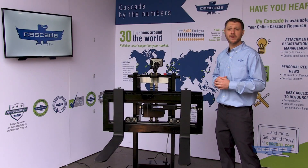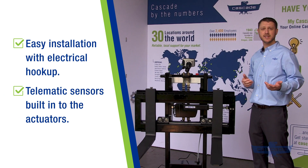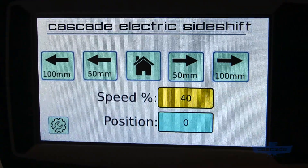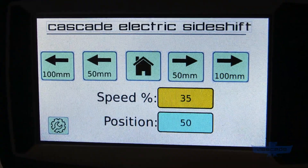The electric side shifter has some other great features. Easy installation from the simple electrical hookup and integrated sensors built into the actuators. They can connect to the truck's telematic system and provide speed, position, and parameters for predictive maintenance.